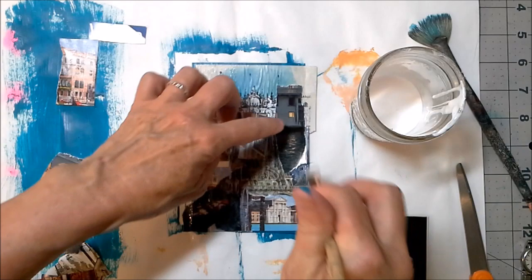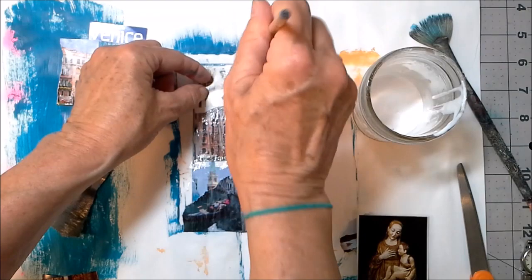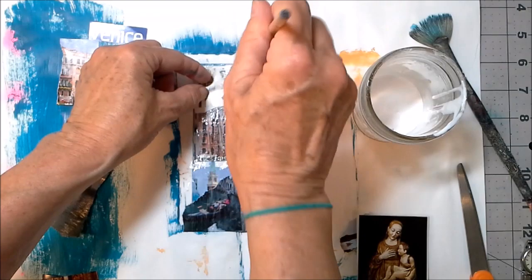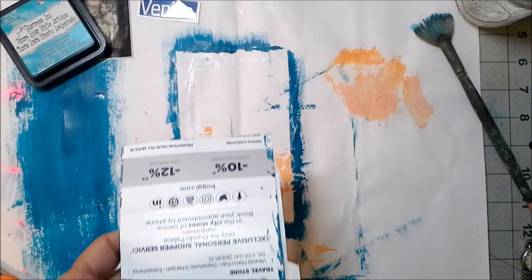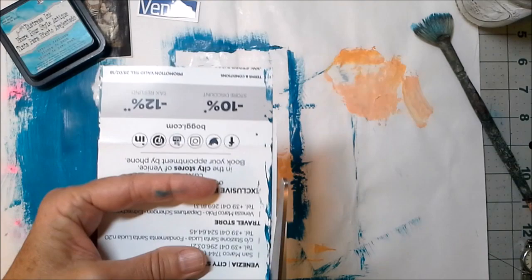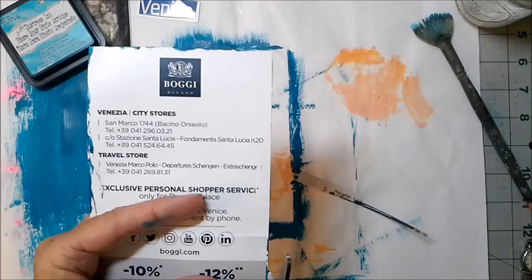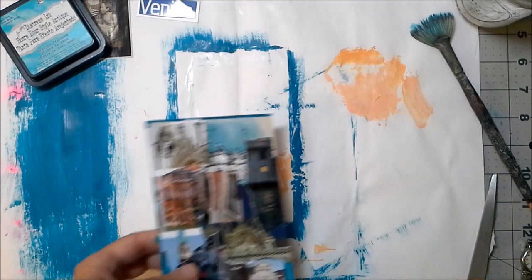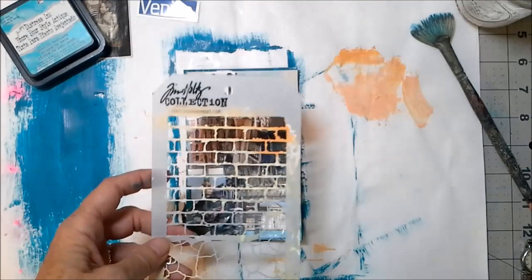I've just layered on, with no real rhyme or reason, some papers on my recycled postcard, and I think that's looking good. I'm going to draw this and then I'll be right back. Okay, everything is dried now and I'm trimming. I wasn't very fussed about where I was placing things, so I'm just going to trim it off. It's kind of fun to just hodgepodge it down and see what happens when you trim it up.